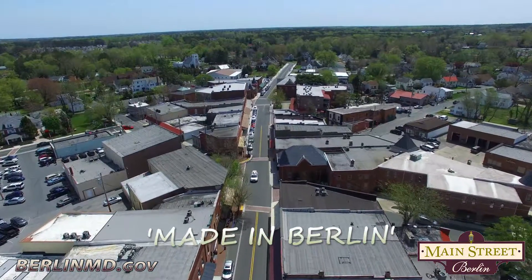Hi, I'm Lisa Challenger and we are in Berlin, Maryland today and I'm with Ivy Wells who's the Economic Development Director for the town of Berlin. We're going to be talking about all the things that are made right here in Berlin. We're here at Bleach Butterfly but you have so much made in Berlin you actually have a list.